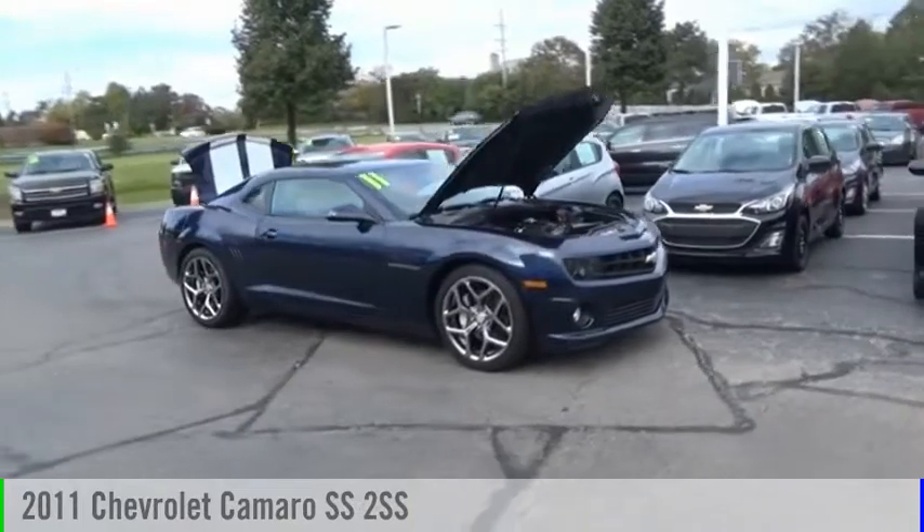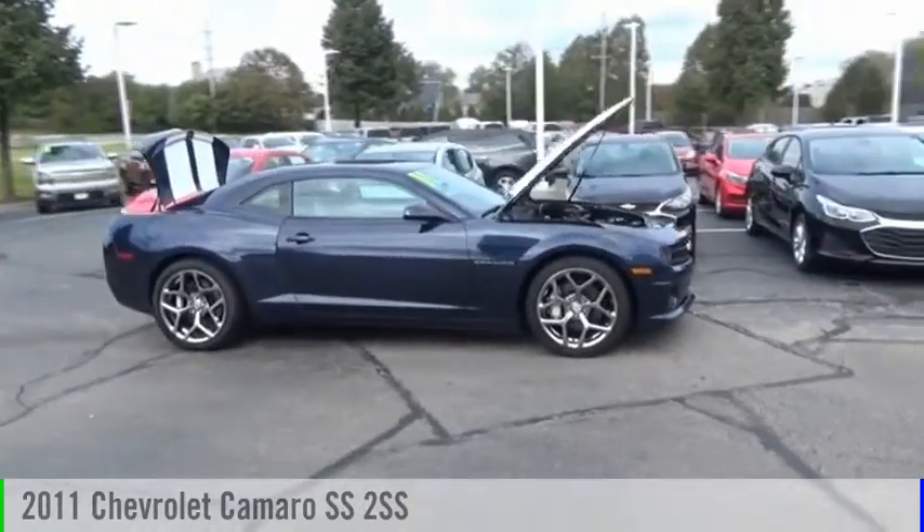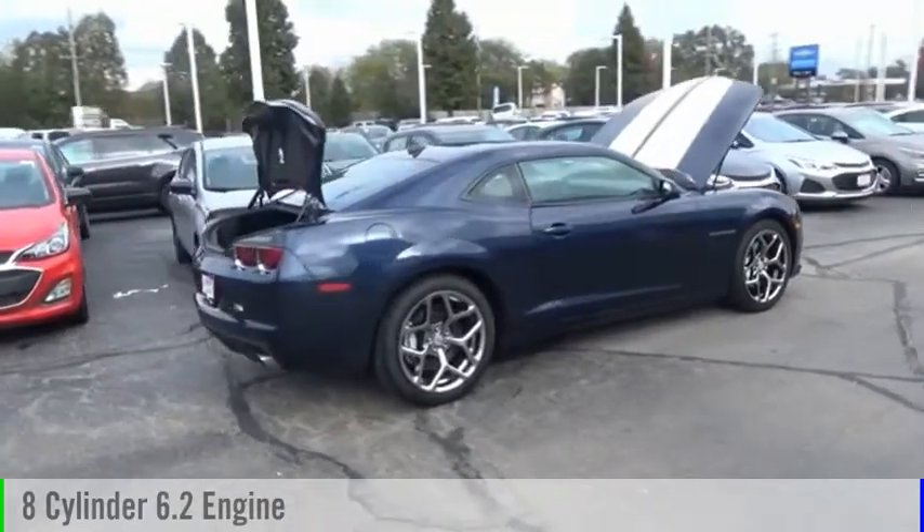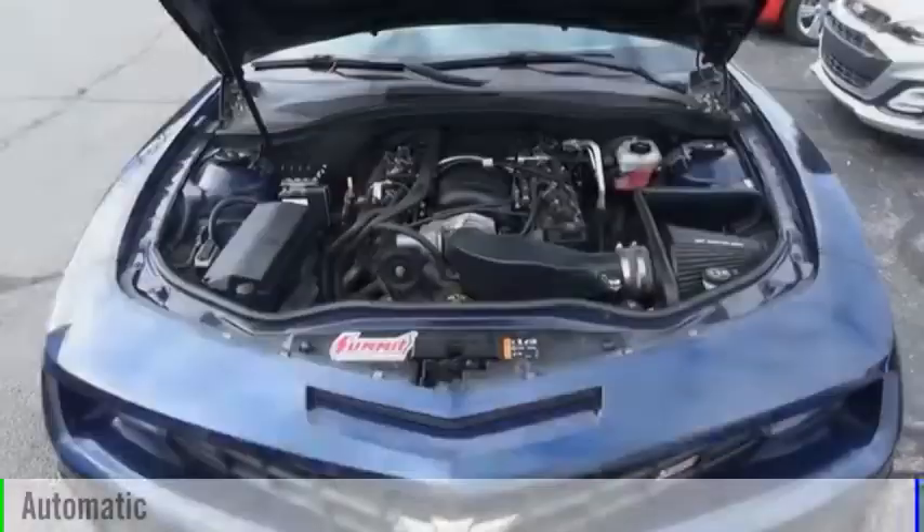You are going to love the 2011 Camaro. This vehicle is powered by a rear wheel drive, eight cylinder, 6.2 liter engine, and comes with an automatic transmission.